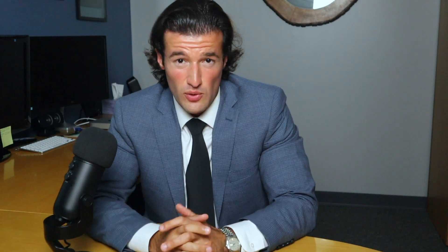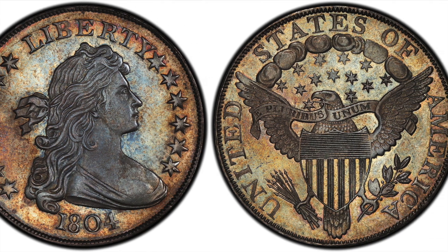Coming in at number 3, we have yet another special Draped Bust silver dollar — this Class 1 coin, graded Proof 68, known as the Watters-Childs specimen. This particular coin was presented to the Sultan of Muscat by the United States in 1834. It last sold in 1999 for $4,140,000. In 2016, it was again put up at auction and bid up all the way to $10.8 million, but the coin did not meet the minimum reserve — otherwise it would have been number 1 on our list.